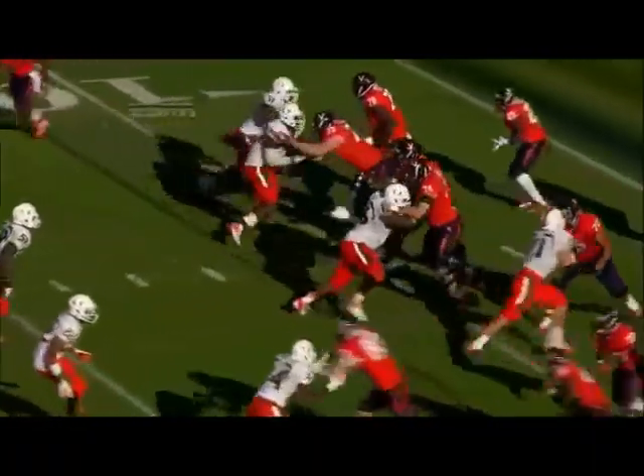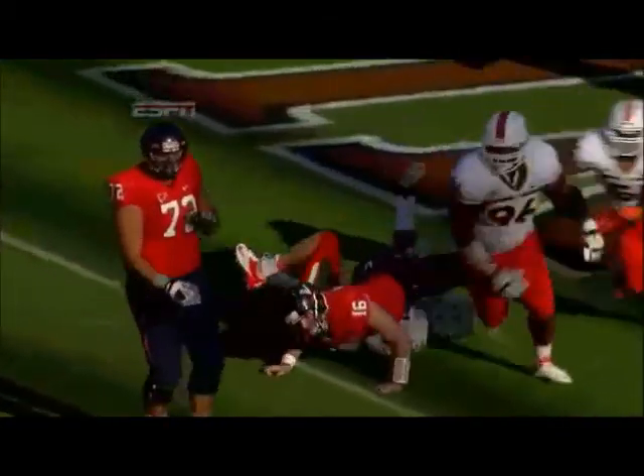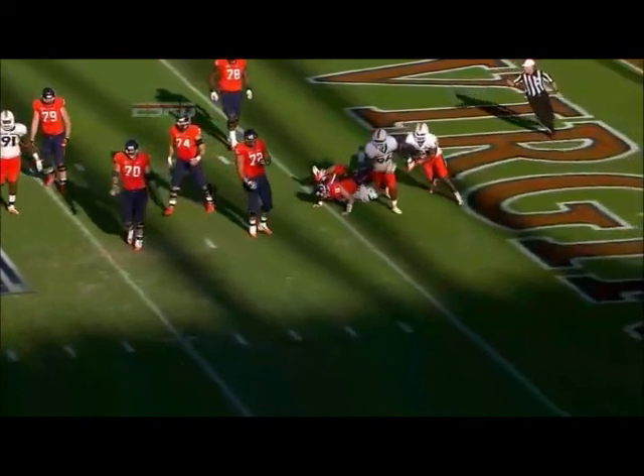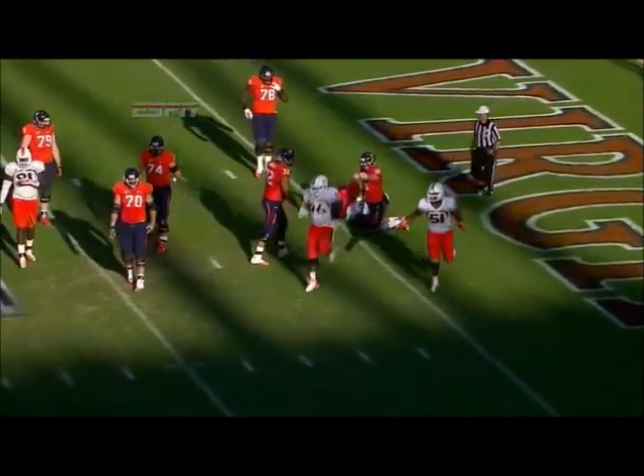There was a receiver. They just dropped the flag in front of the Virginia bench, but this should be intentional grounding — intentional grounding by the quarterback. Rocco was airborne, under duress, but I believe he's in the field of play and not in the end zone when he let go of that football. And what a difference this review makes.